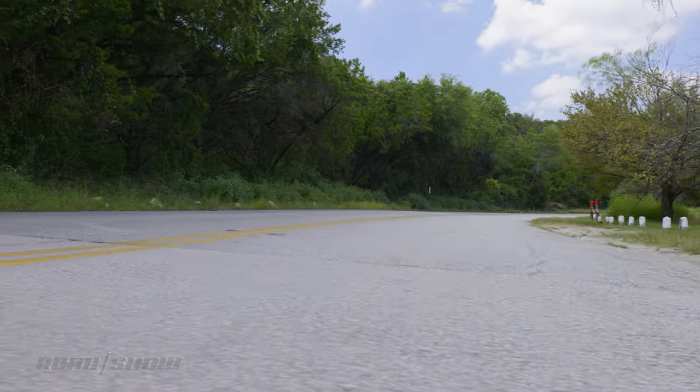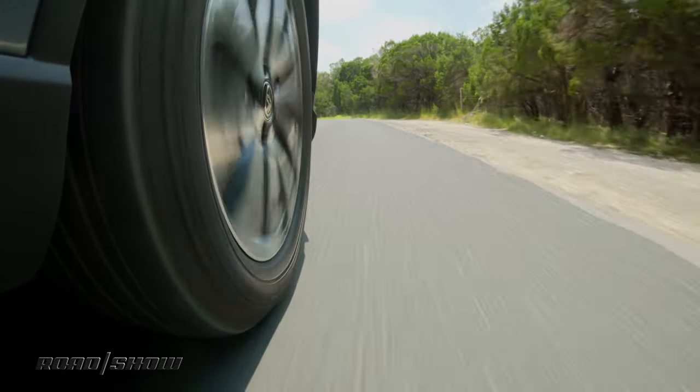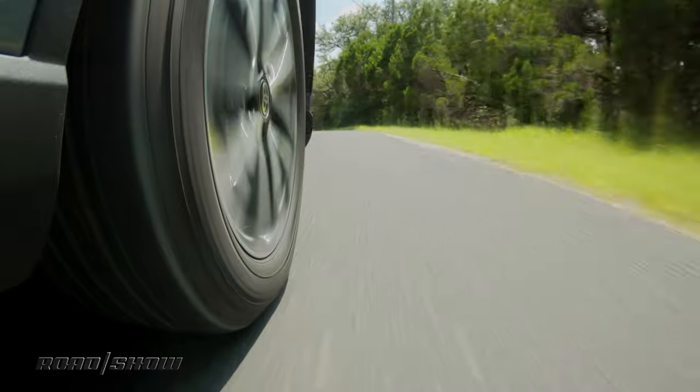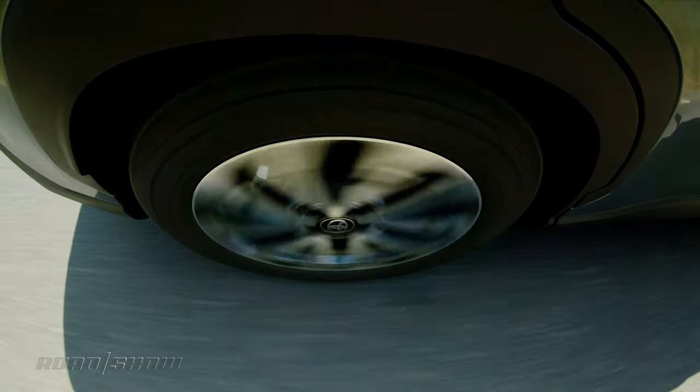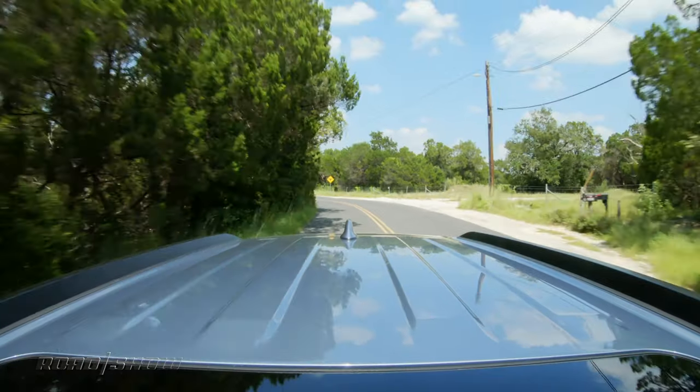So how does the new Corolla Cross drive? It drives like a Corolla — surprise, surprise. That's not a bad thing either. The ride is generally pretty well composed, airing on the softer side even with my tester's larger 19-inch alloy wheels. It's nice and composed, and it never really gets stiff and uncomfortable until you really hit the craggy stuff.